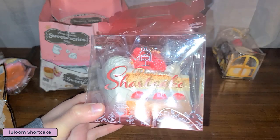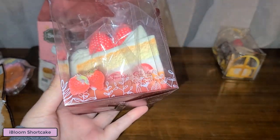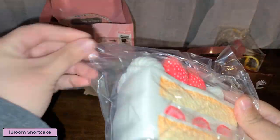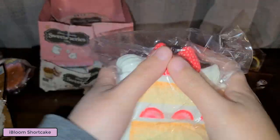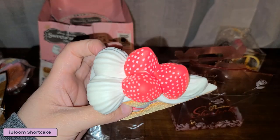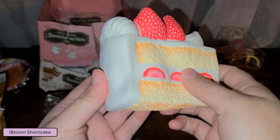Here is the vanilla shortcake squishy. I tried to save the box but it was just too smashed up, but it's very nice packaging and it'd be really cool to display. It does come in this plastic and I can actually smell it - it has this artificial strawberry smell but it smells really nice. This part is textured and this part is smooth.